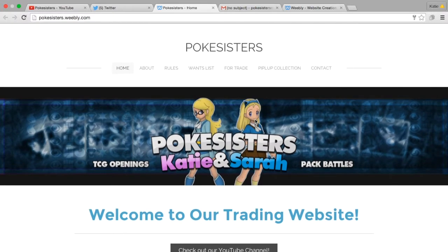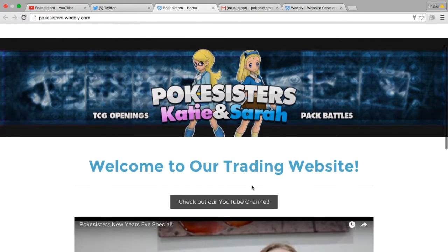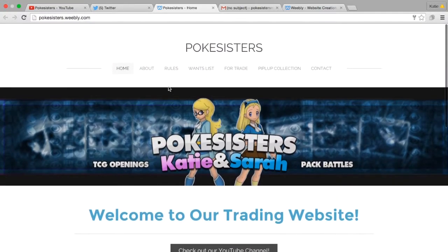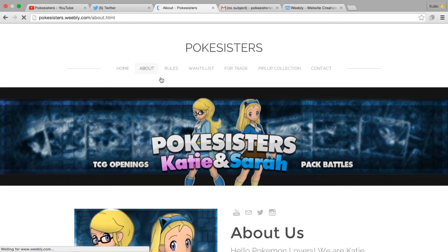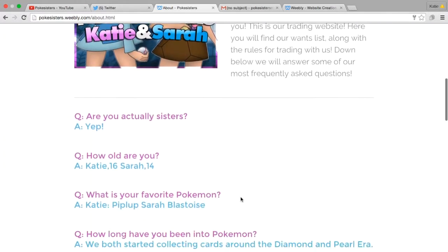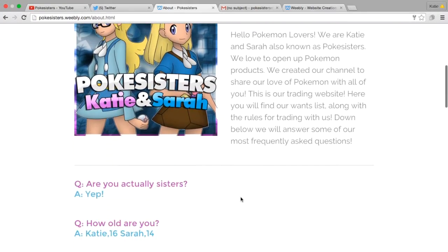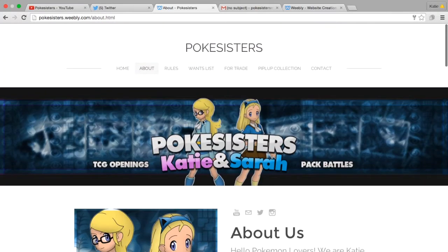So basically I'll just give you a little bit of a tour. This is just the homepage — I just put that video there. And this is our about page, this really isn't that important, just has some of our favorite cards and about us, some Q&As.